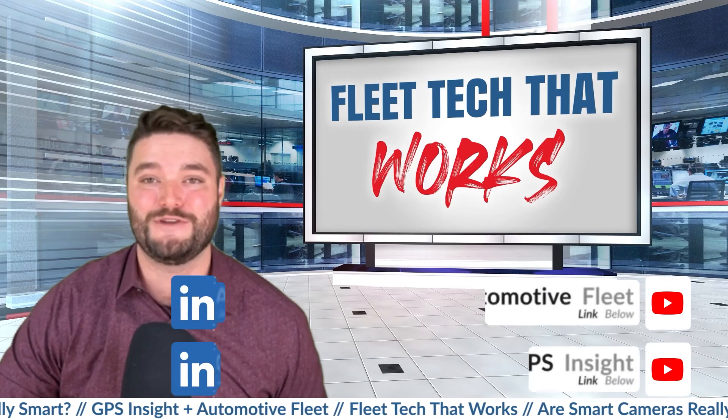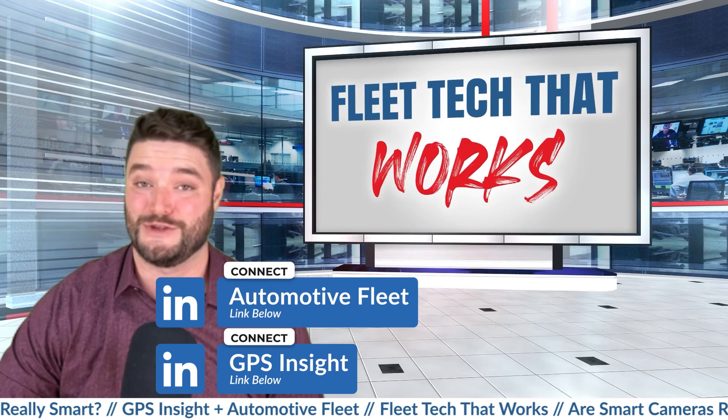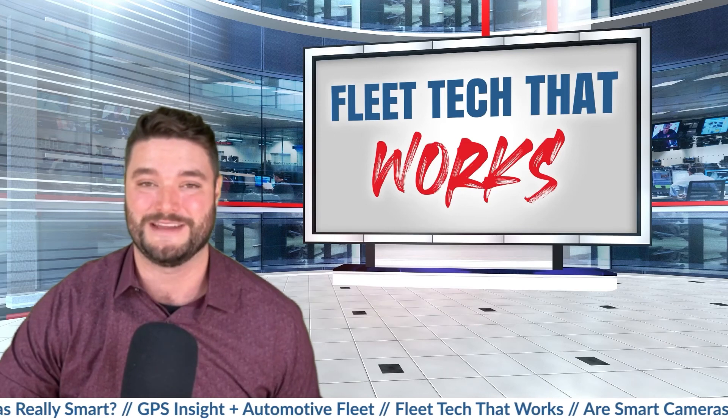That's it for this episode. Be sure to follow and connect with us on social media and subscribe to our YouTube channels so you don't miss future episodes of Fleet Tech That Works.